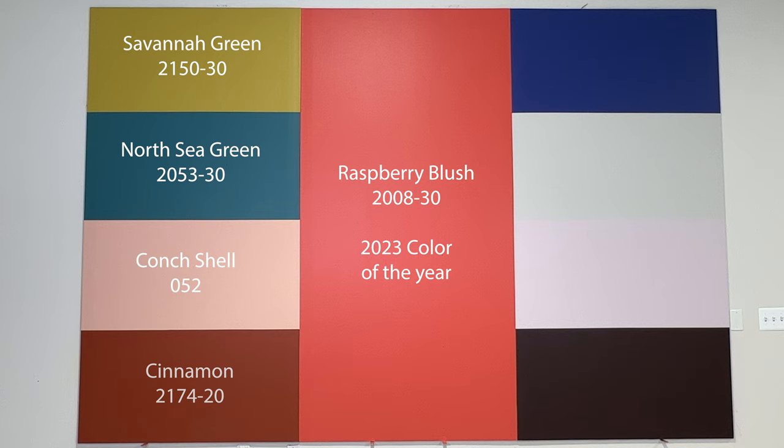Below that on the bottom we have Cinnamon, a rich brown with orange undertones. This bold neutral color can certainly act as the focal point of a room.